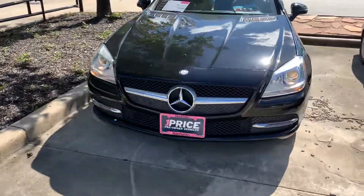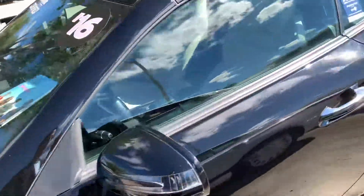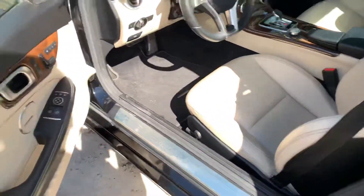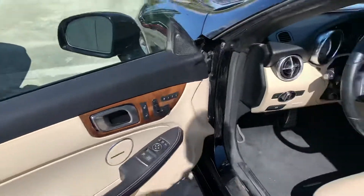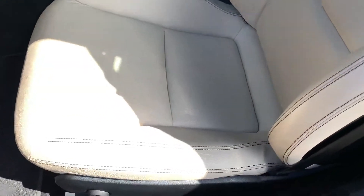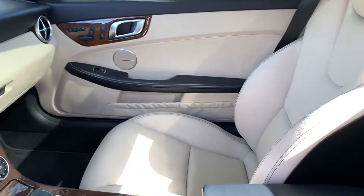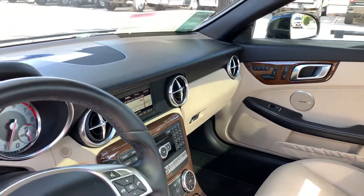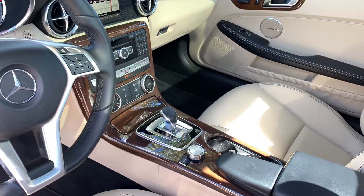Let's check out the interior. I see a Harman Kardon system — love that. Nicely worn seats with no tears or wear patterns on the front seat, which is always common. Again, 42,766 miles. It is a beautiful condition vehicle.